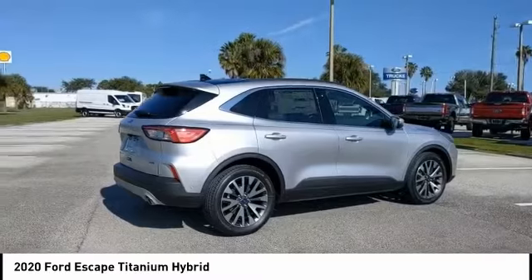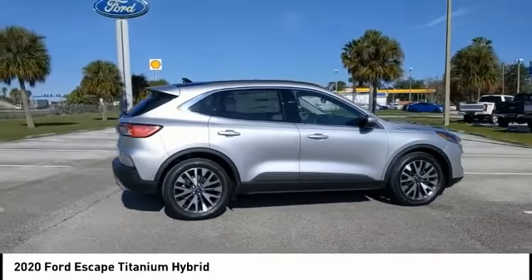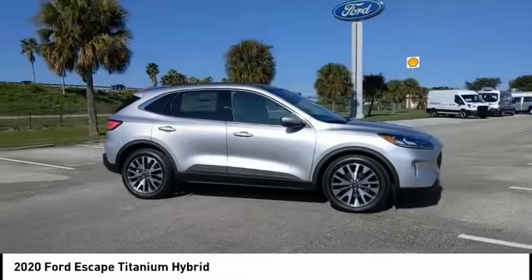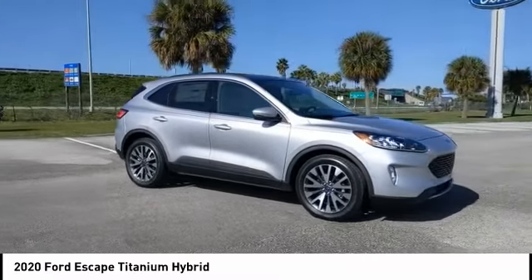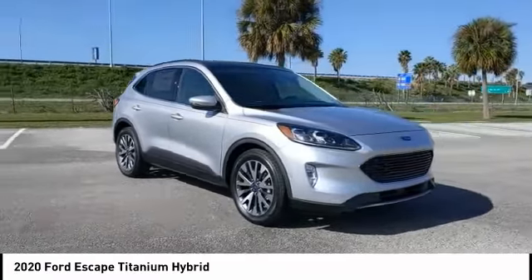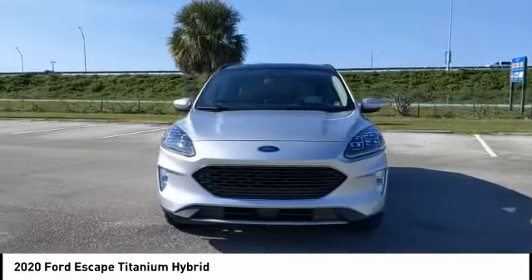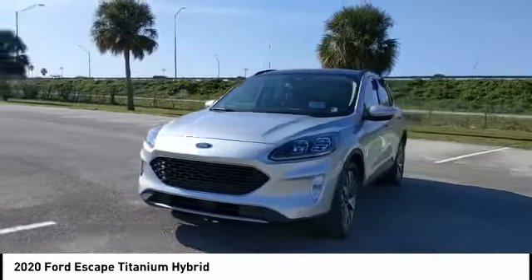Blind spot monitor, heated mirrors, aluminum wheels, rear spoiler, power lift gate, brake assist, traction control, stability control, daytime running lights, engine immobilizer. Take this vehicle for a spin and see why so many shoppers are now proud owners.